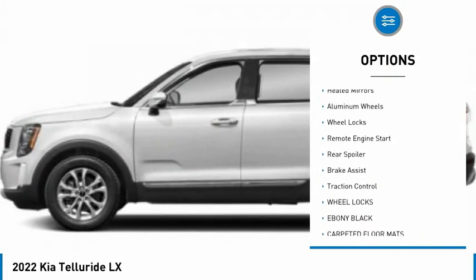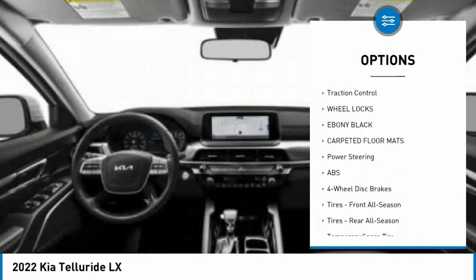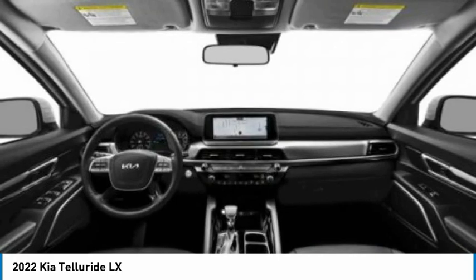blind spot monitor, all-wheel drive, heated mirrors, aluminum wheels, wheel locks, remote engine start, rear spoiler, brake assist, traction control.